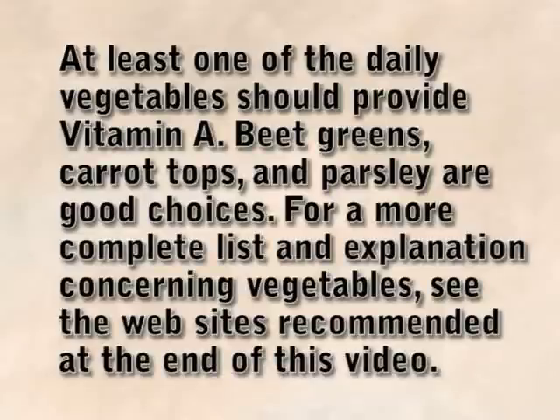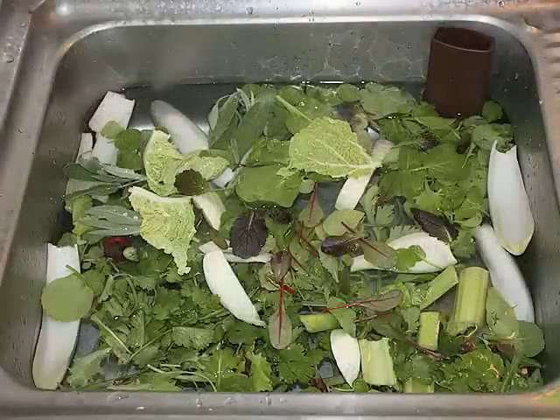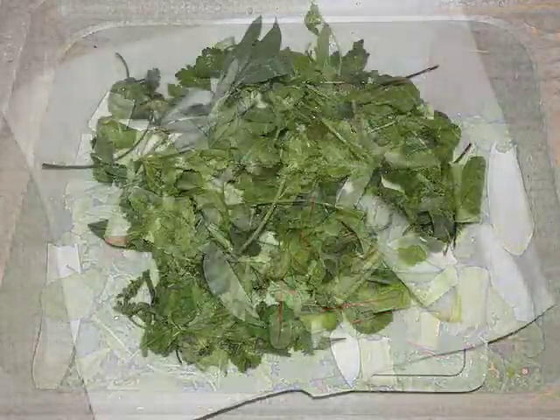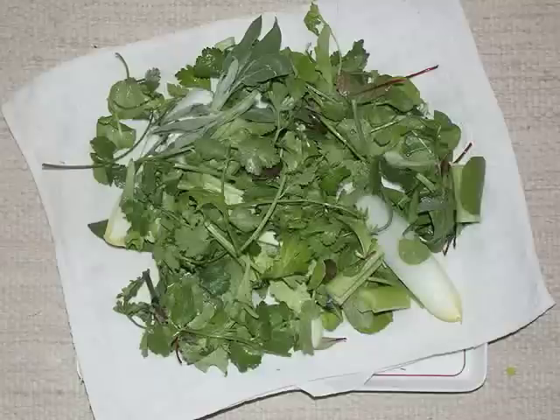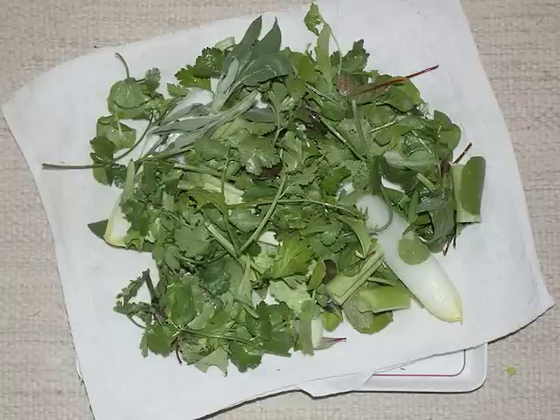At least one of the daily vegetables should provide vitamin A. Beet greens, carrot tops, and parsley are good choices. For a more complete list and explanation concerning vegetables, see the websites recommended at the end of this video. Vegetables should be fed at room temperature — take them out of the refrigerator and allow them to warm up, or soak them in lukewarm water. Serve the vegetables on a clean surface like a towel, tray, or plate. Never put them directly on the floor where they may be contaminated with fecal material, worm eggs, dirt, etc.